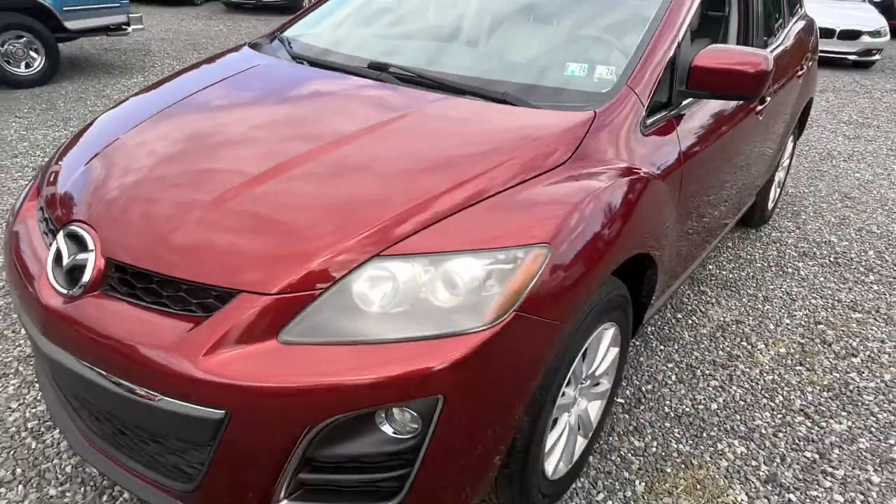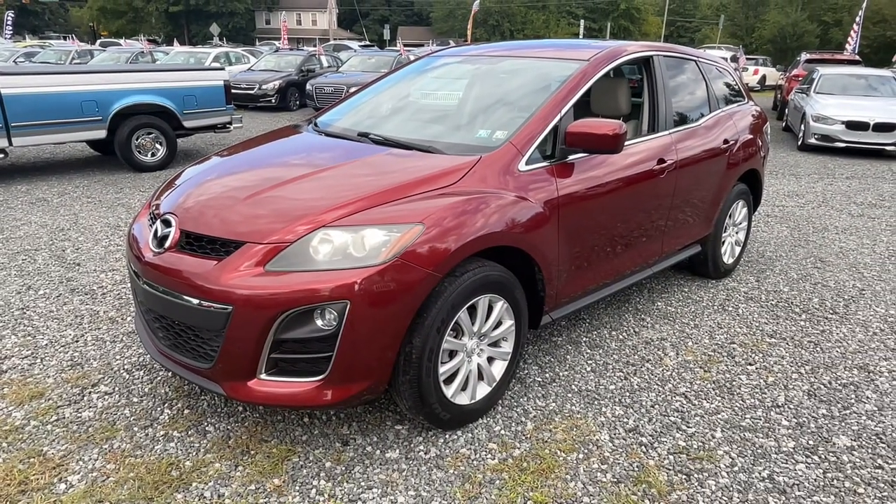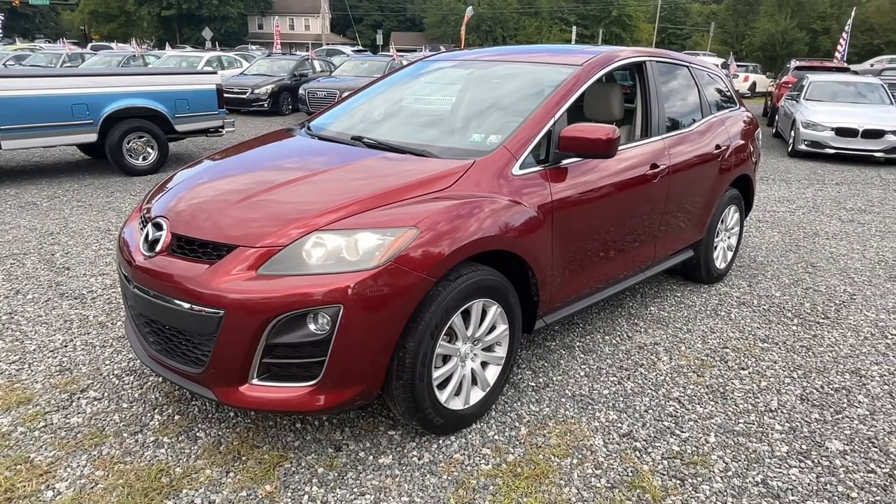We're Josie's Auto Sales here in Gilbertsville — come check us out. Appreciate you watching, we'll see you next time.